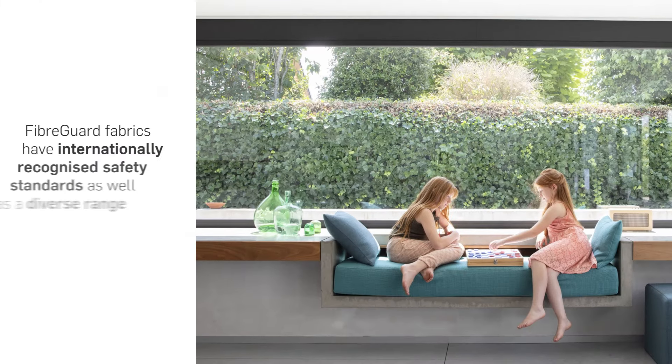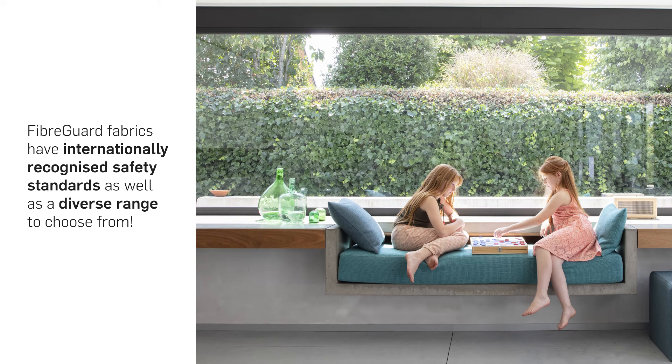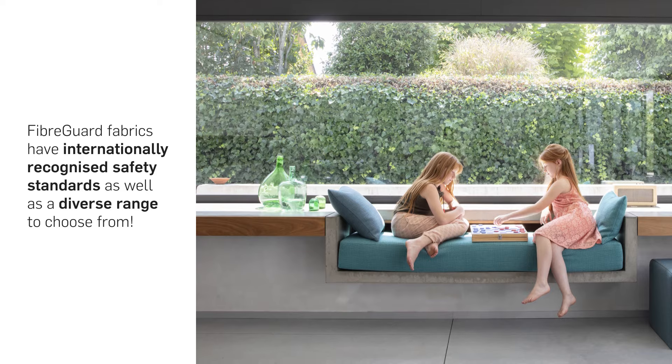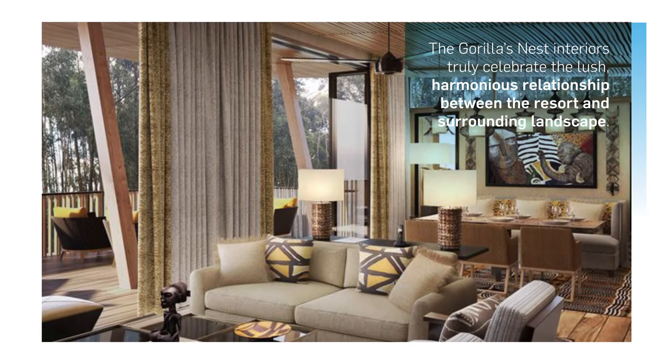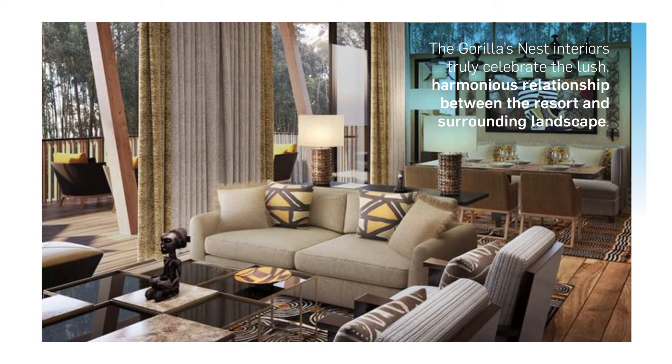The designers chose Fiberguard fabrics because of their internationally recognized quality and safety standards, but also because of the diverse designs and textures on offer. The Gorilla's Nest interiors truly celebrate the lush, harmonious relationship between the resort and its surrounding landscape.